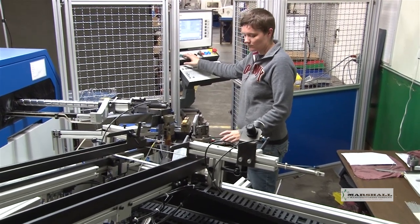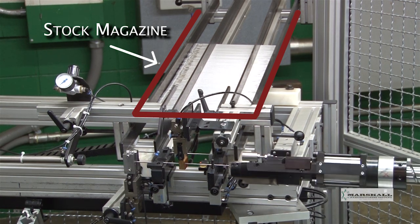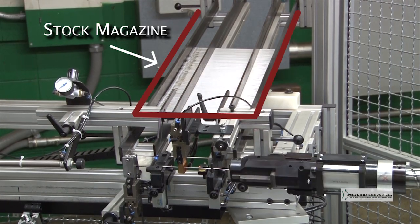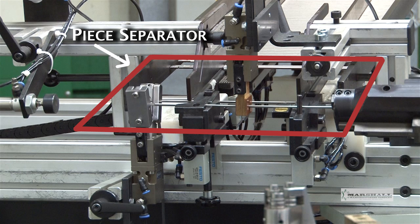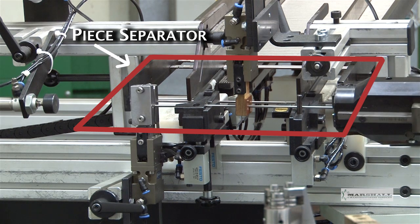Parts are staged for bending in the stock magazine, which is capable of holding hundreds of parts. Keeping the magazine loaded requires minimal operator time. The piece separator is an integral part of the stock magazine — it separates and stages the next part for bending.